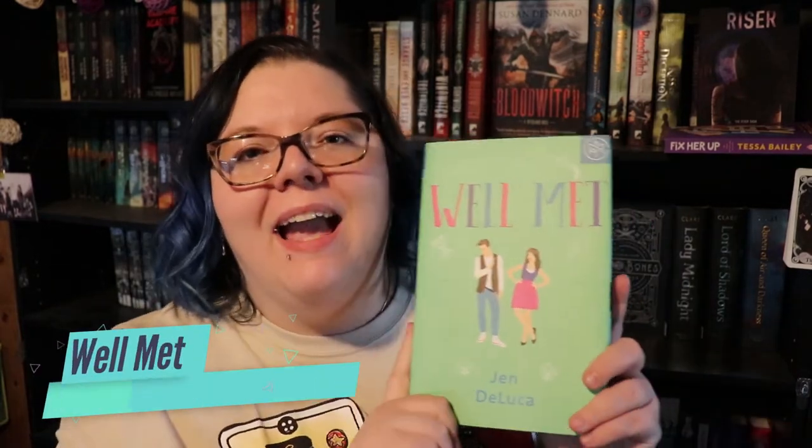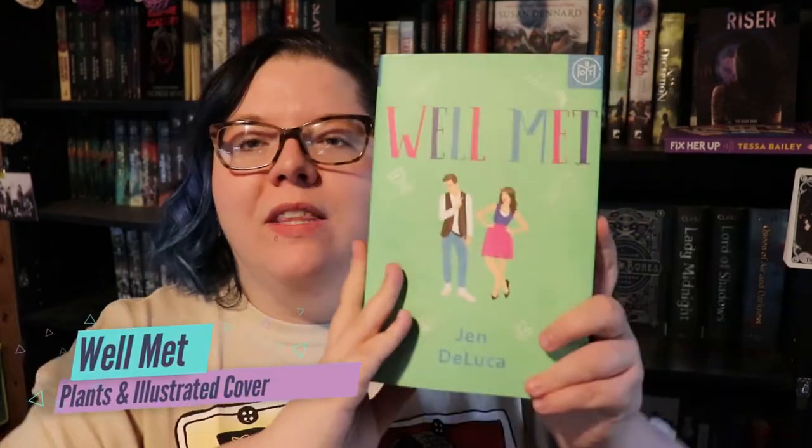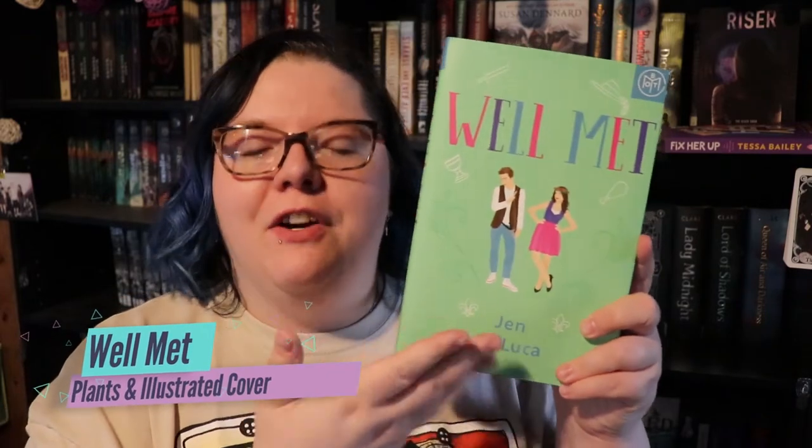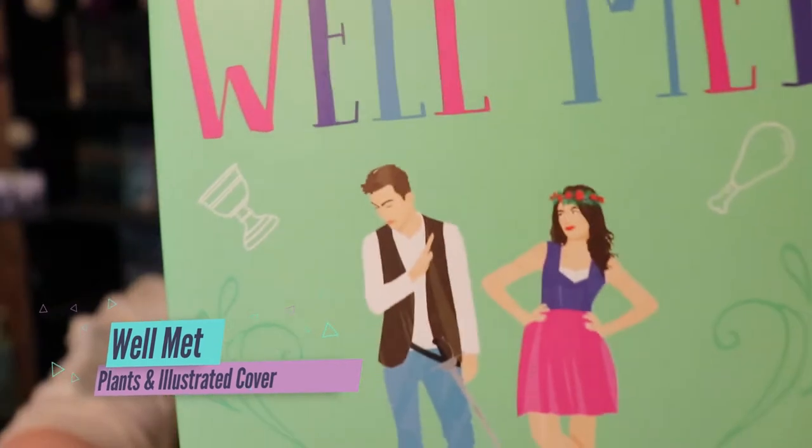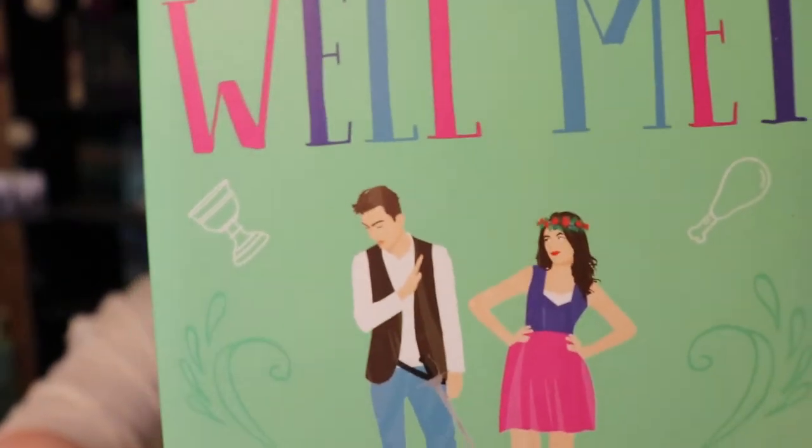The next book I'll be reading, for the challenges of a book with plants on the cover and a book with an illustrated cover, is Well Met by Jen DeLuca. It has an illustrated cover, and if you look really closely the girl has a flower crown on her head, so plants on the cover. This book takes place at a renaissance festival and follows a hate-to-love relationship.